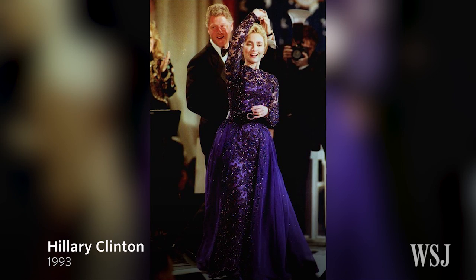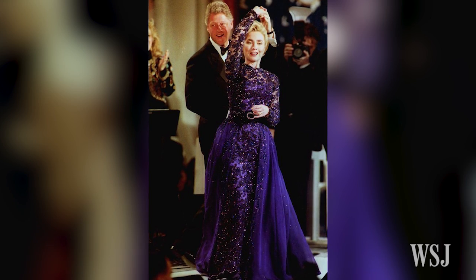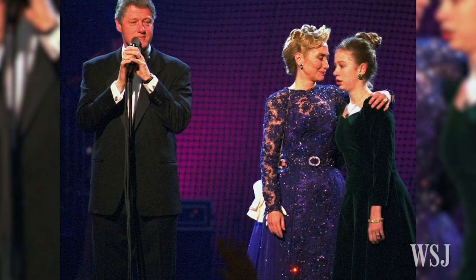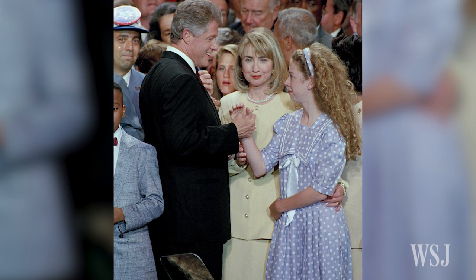But for her first inaugural ball, Hillary Clinton also opted for a dress by a relatively unknown designer. The New York-based Sarah Phillips created this gown for the First Lady, after Mrs. Clinton bought one of her dresses at a boutique in Arkansas and wore it to the 1992 Democratic National Convention.